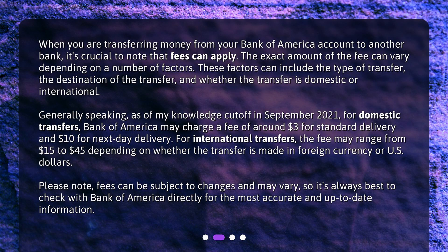Generally speaking, as of my knowledge cutoff in September 2021, for domestic transfers, Bank of America may charge a fee of around $3 for standard delivery and $10 for next-day delivery. For international transfers, the fee may range from $15 to $45 depending on whether the transfer is made in foreign currency or U.S. dollars. Please note, fees can be subject to changes and may vary, so it's always best to check with Bank of America directly for the most accurate and up-to-date information.